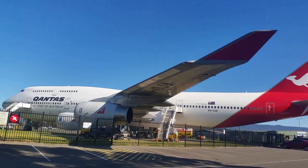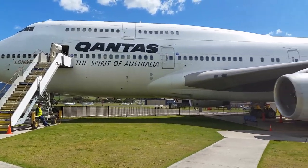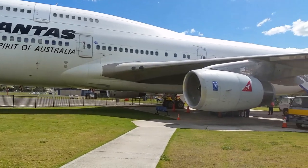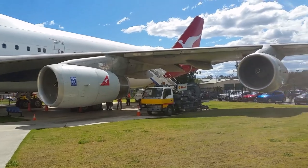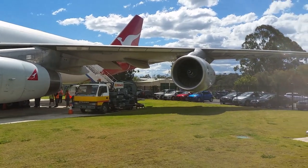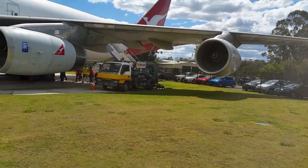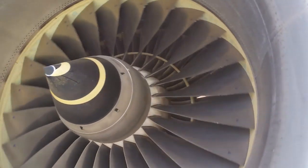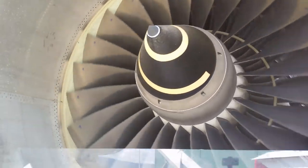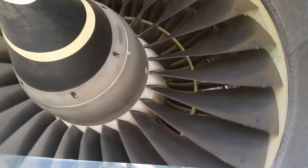Here's the very special aircraft, the Qantas 747-400, the first one. This is the aircraft that has two very important records: the longest commercial flight non-stop from Heathrow to Sydney, and the shortest from Sydney down here to Illawarra Airport.